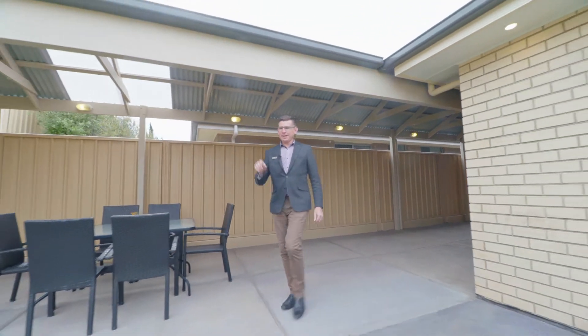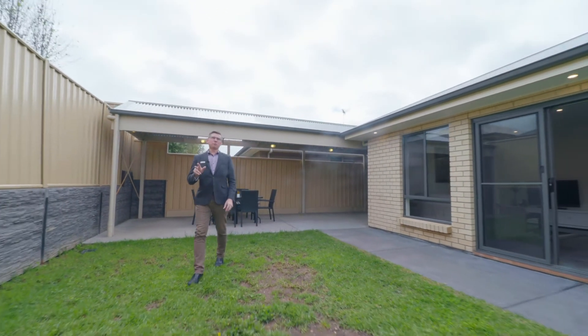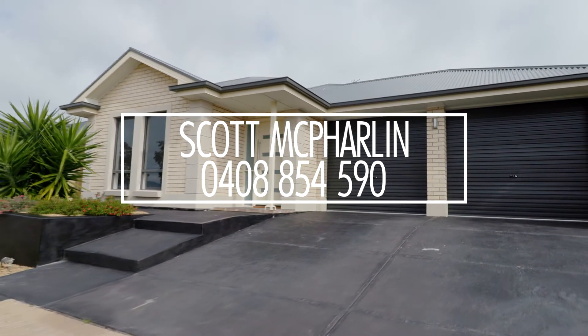My name's Scott McFarlane from McGain Real Estate, and I can't wait to show you 10 Derrick Street at Seaford Meadows — it's a great home. Thank you.